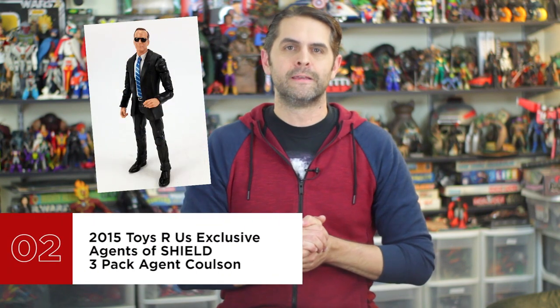Number two is the 2015 Toys R Us exclusive Agents of S.H.I.E.L.D. 3-pack Agent Coulson. In a line full of superheroes, mutants, techno armor, gods, Groot, and Rocket Raccoon, there are very few normal humans wearing normal clothing looking totally, boringly, real-life normal. Even Agent Hill, Hawkeye, and Black Widow are all wearing tactical suits. The closest other normal-looking figures are Scarlet Witch and Bruce Banner, but they both have powers. Coulson is just a guy — you can't get any less exciting than a normal guy in suit and tie. But even for a normal guy in a suit, this figure comes with two heads with excellent likenesses and a giant gun that, if given the chance, just might have ended the first Avengers movie about an hour earlier.